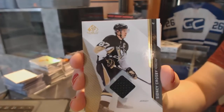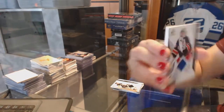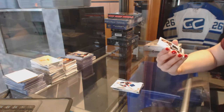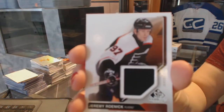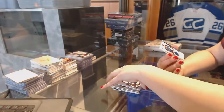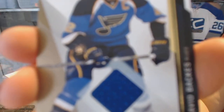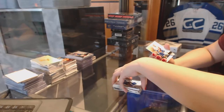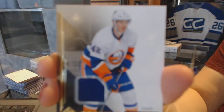We've got a Base Jersey for the Pittsburgh Penguins — Sidney Crosby. Base Jersey for the New York Rangers — Henrik Lundqvist. We've got an Authentic Fabrics Jersey for the Philadelphia Flyers — Jeremy Roenick. Base Jersey for the Blues — David Backes. And a Rookie Jersey numbered to 499 for the Islanders — Scott Mayfield.